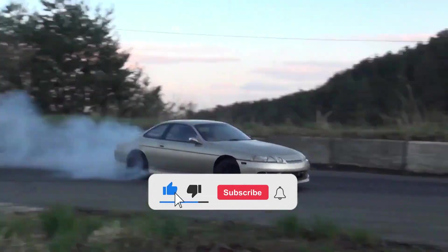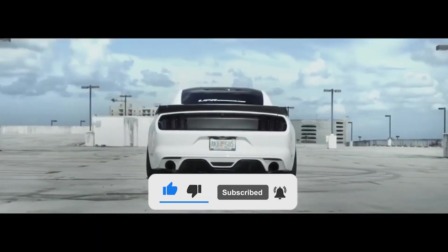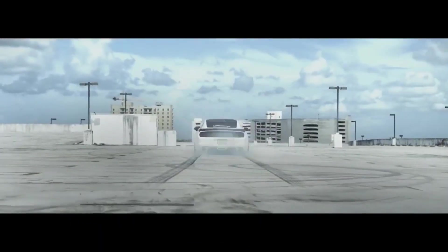So, which is your ideal drift vehicle? Let us know in the comments below. Thanks for watching Vehicles TV, and we'll see you in the next one.